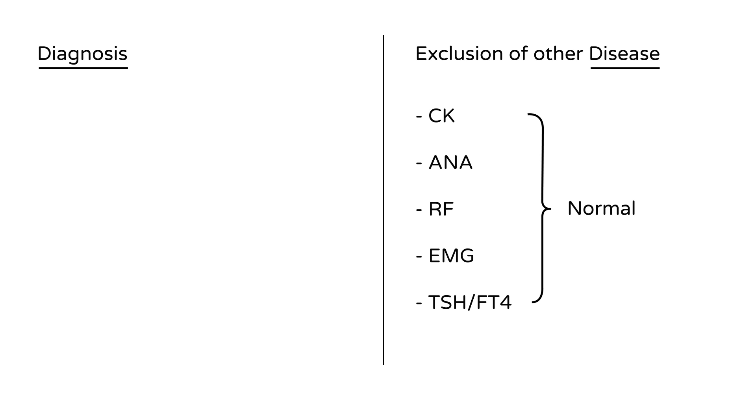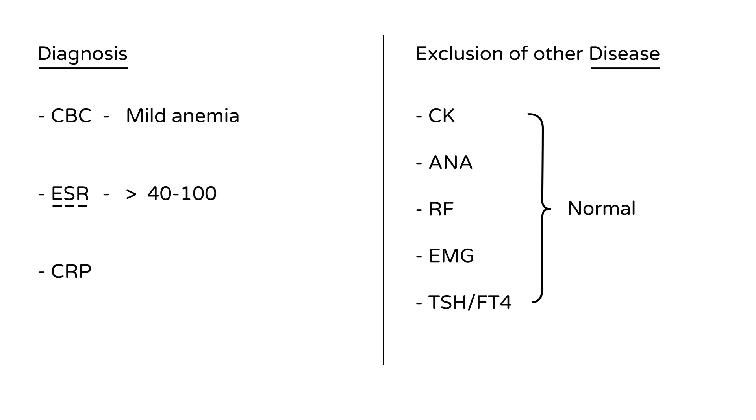What is abnormal in PMR? The CBC will show mild anemia. The ESR — erythrocyte sedimentation rate — will be elevated greater than 40, sometimes as high as 100. The C-reactive protein, CRP, will also be elevated. These two are nonspecific indicators of inflammation that will be high in someone with PMR.